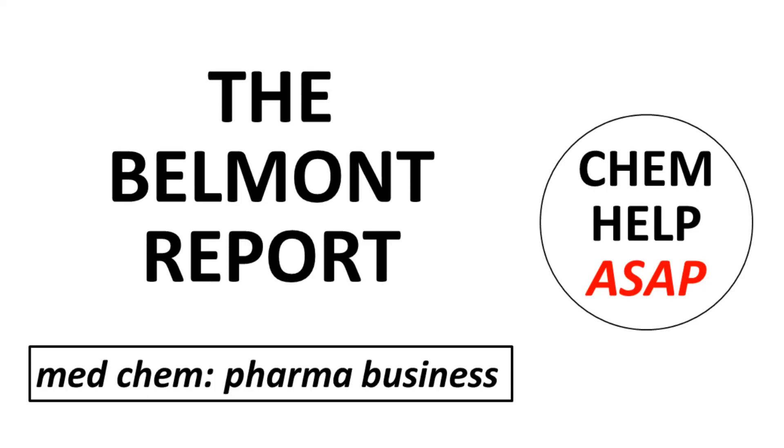Welcome to ChemHelp ASAP. Let's discuss some of the general guidelines that influence how human research subjects are treated during clinical studies.